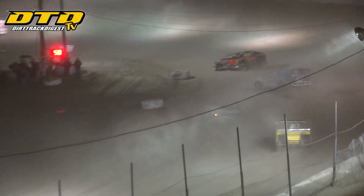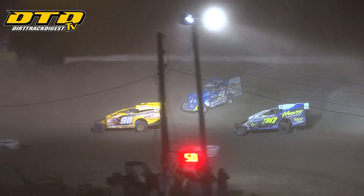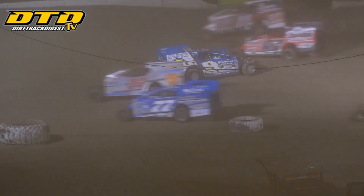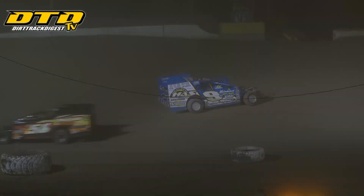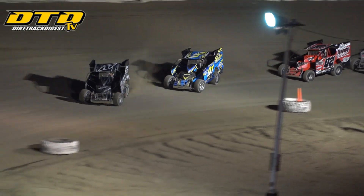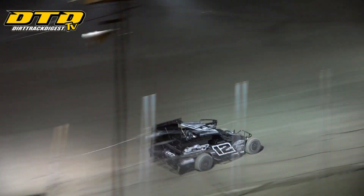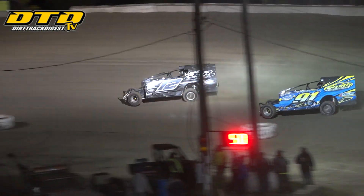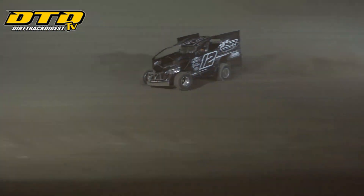Shepard takes the white flag — final lap in tonight's Snake Creek Marine Mr. Ford Mike Colston Memorial. But Shepard spins in turn 2! Matt Shepard, the race leader, goes around in turn 2 on the white flag lap. One lap will decide the Mike Colston Memorial as we go green. Smith with the getaway off turn number 2 and down the back stretch — he needed a good restart and he got one.